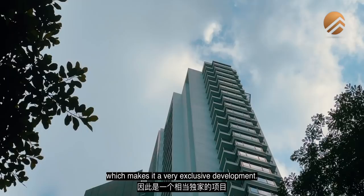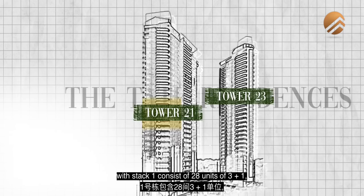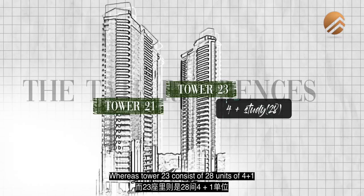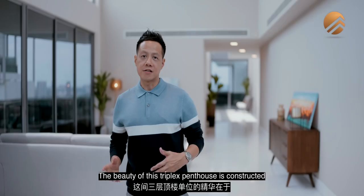Tate Residences is made up of 85 units, making it a very exclusive development. There are two towers — Tower 21 and Tower 23. Tower 21 has two stacks: Stack 1 consists of 28 units of 3+1 and one duplex penthouse; Stack 2 has 27 units of 3 bedrooms, totaling 57 units. Tower 23 consists of 28 units of 4+1 and one triplex penthouse from level 6 to level 32. On the top floor at level 33 is the one and only exclusive triplex penthouse — ours.